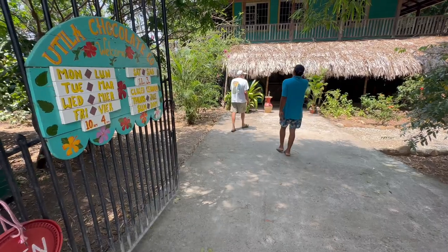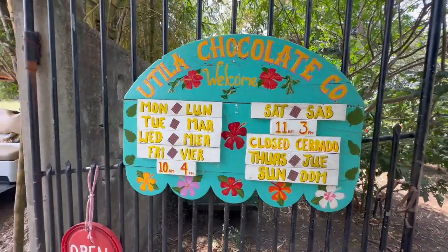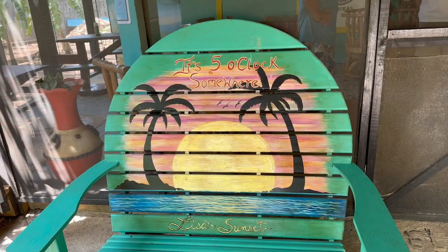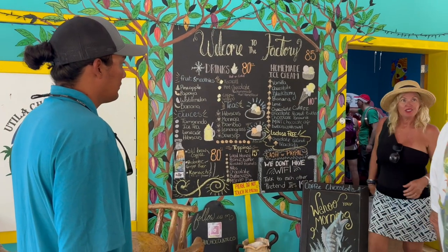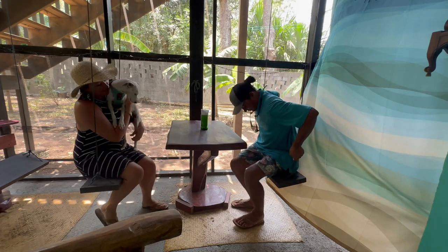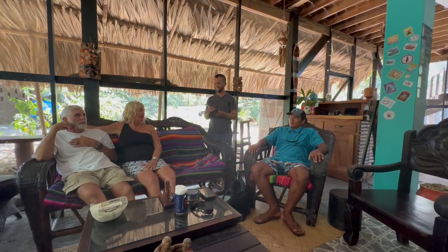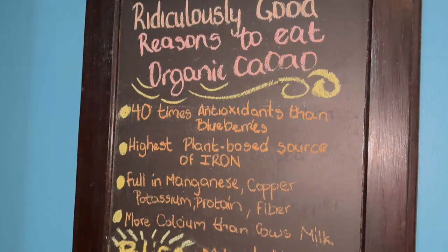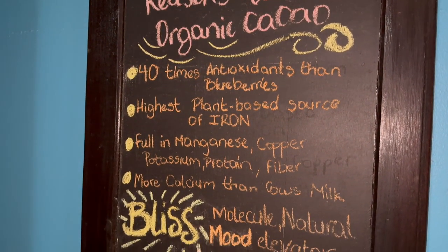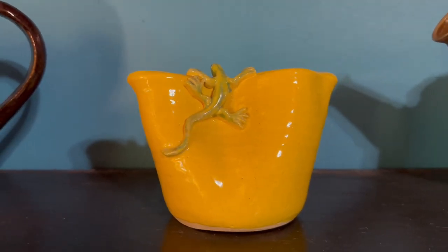Next stop was the Utila chocolate factory. I'd seen signs around town and actually bought the chocolate at the supermarket and had made a mental star on the map as a place to check out. But I was really pleasantly surprised to find that it exceeded my expectations. It's really well put together with a cozy and colorful setting. An introduction to chocolate making was quick and informative. I genuinely wanted one of everything in their gift shop area.